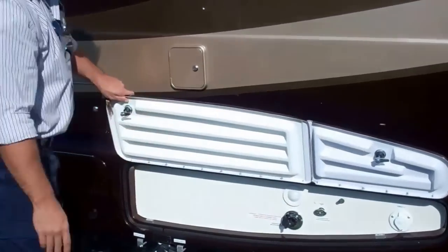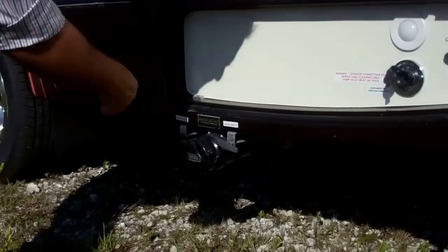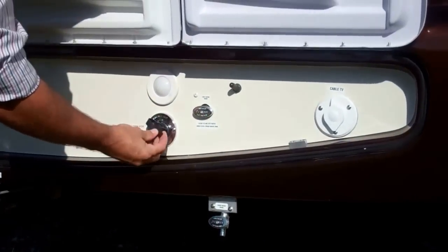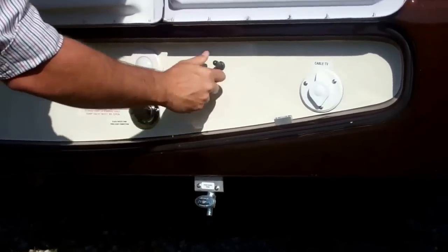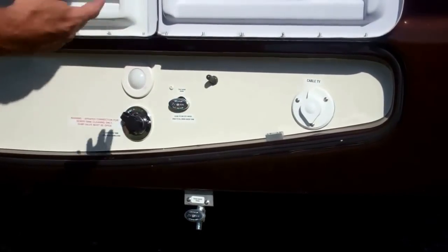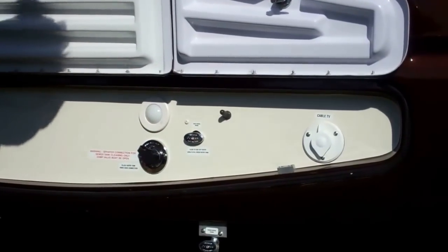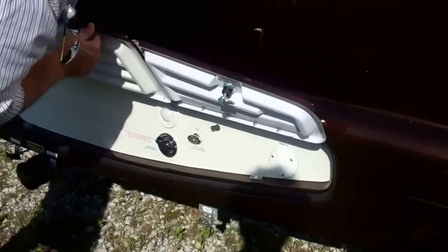Here you're going to have your central control station and dump valves — gray, black, standard gravity-fed dump valves with a black tank flush to keep your sensors clean and your tank flushed out nicely. There's a light for nighttime use, your water fill and city water connection valve, and a TV outlet connection for cable TV at the park.